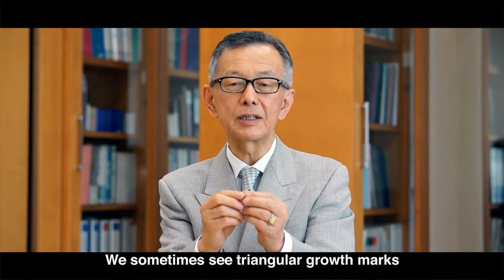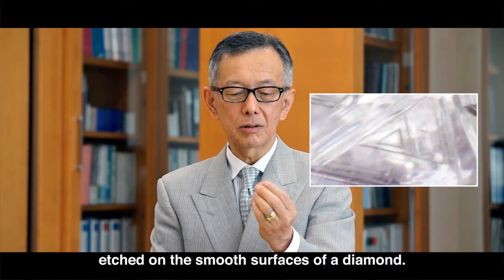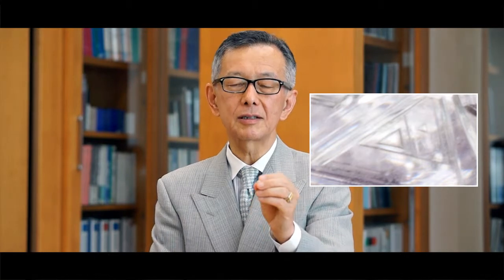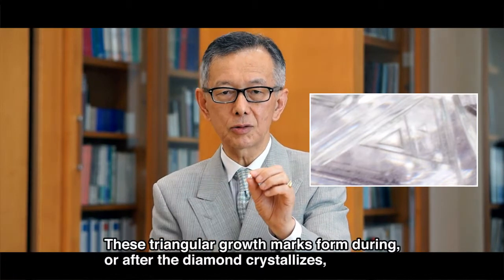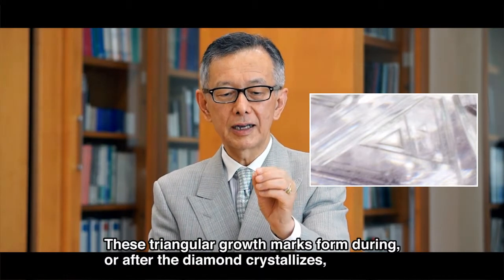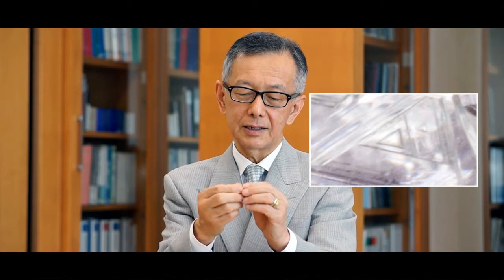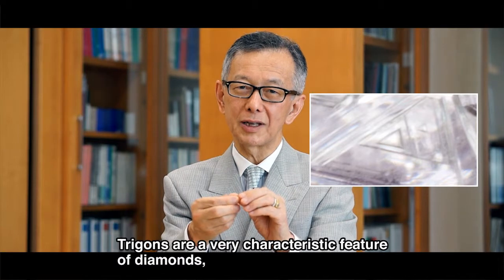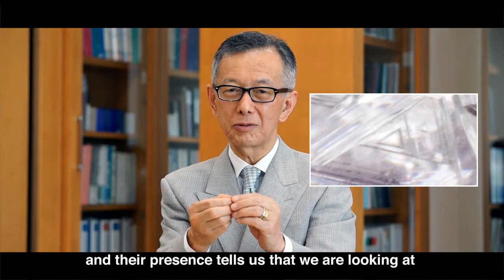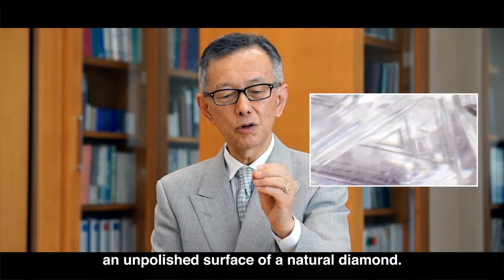We sometimes see triangular growth marks etched on the smooth surfaces of a diamond. These triangular growth marks form during or after the diamond crystallizes, and are called trigons. Trigons are a very characteristic feature of diamonds, and their presence tells us that we are looking at an unpolished surface of a natural diamond.